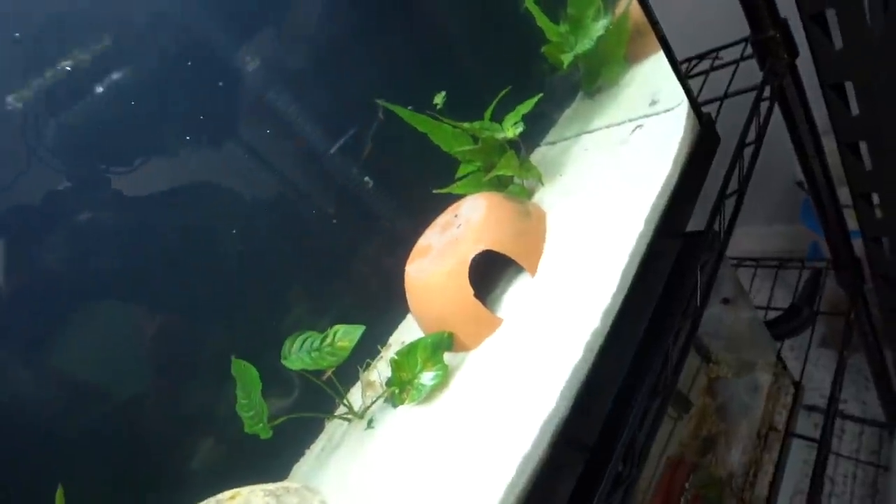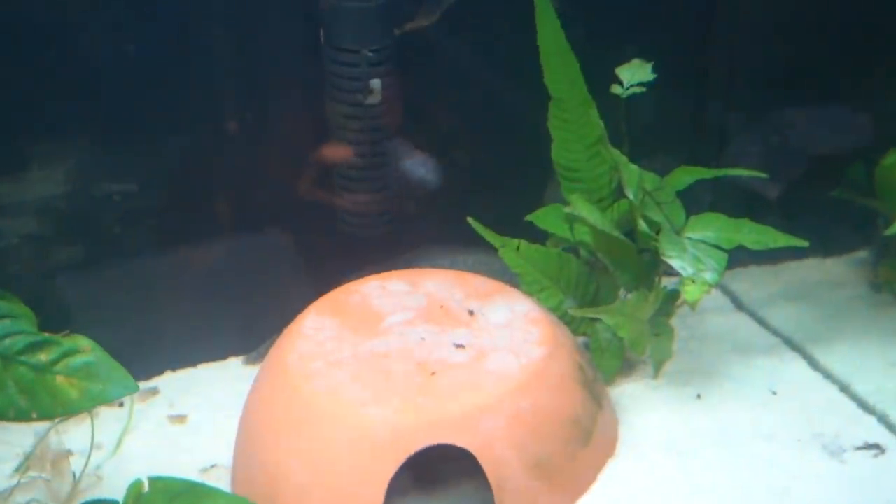Over here, axolotls. I have the lights off right now, although I can turn them on. One of the axolotls is hiding in there. The other one is in the back over there.